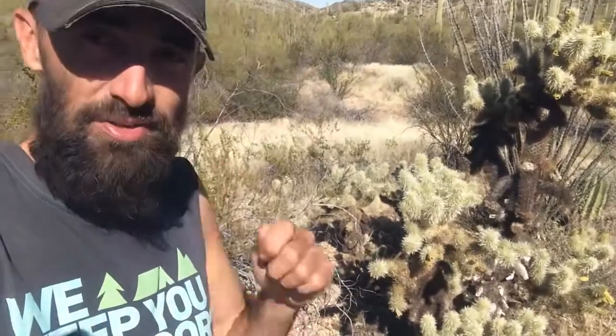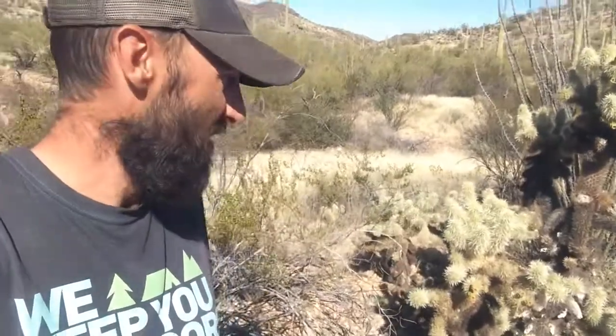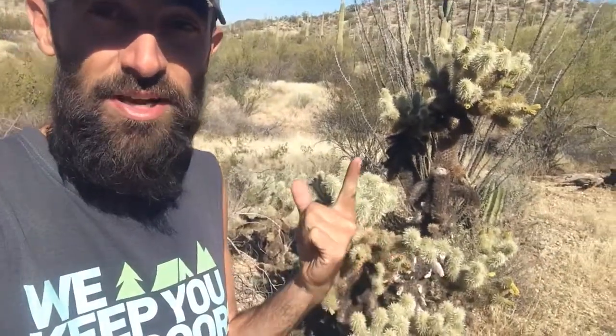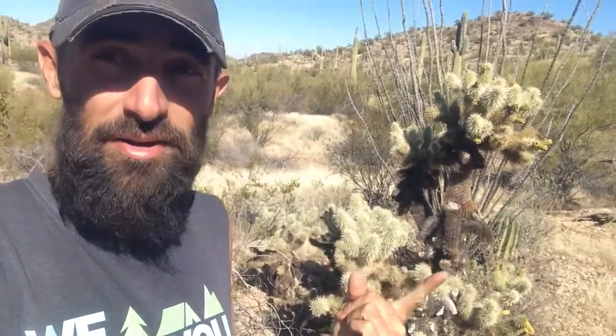Once cholla gets into a dog it's kind of a pain to get out. If you use a comb it works out alright, but you have to get your dog to stand still for a second. They usually get them in their paws, and then they'll try to bite them out, and then they get them in their mouth — which has happened to us. Not a fun situation. So if you're bringing your dog down, make sure to bring a comb first off, and have some Benadryl second, so you can kind of knock them out if they get one in their mouth.